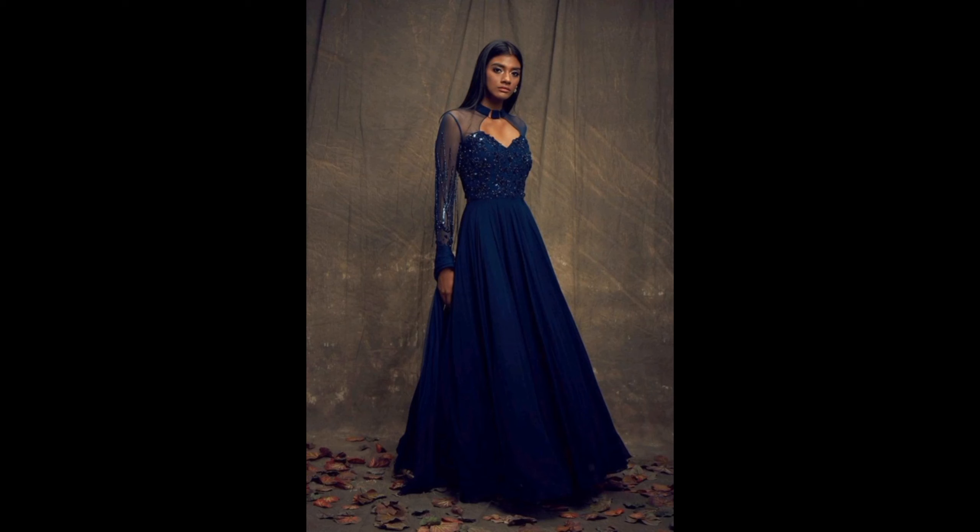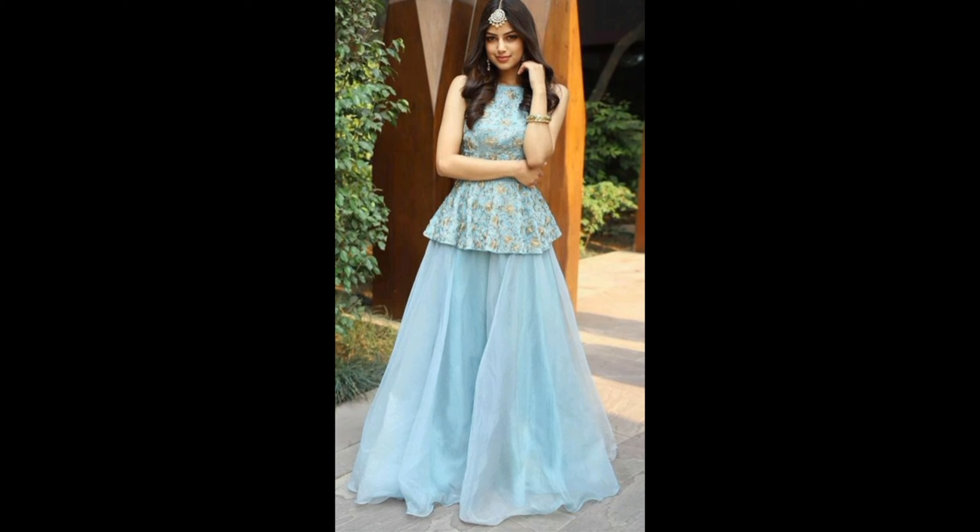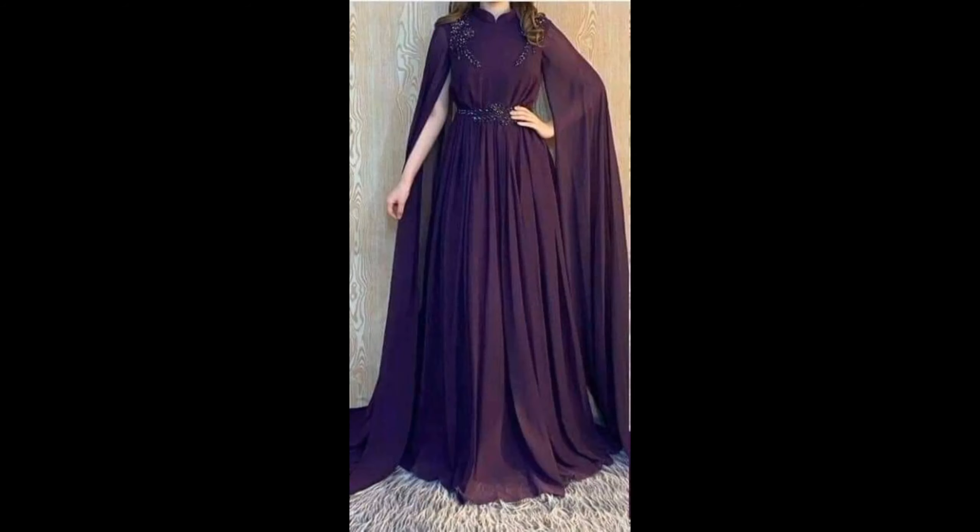Number four: Mermaid Gowns. Mermaid gowns are all about making a statement. They hug your curves and flare out at the bottom, creating a dramatic silhouette. These gowns are perfect for red carpet events or formal evenings.